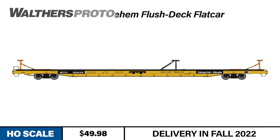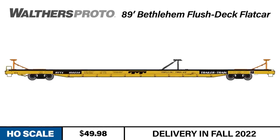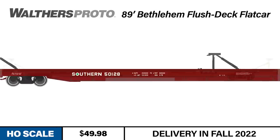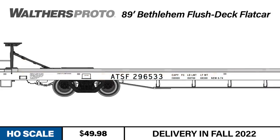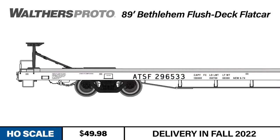Now we're transitioning from the 1960s into the 1970s with our next freight car. As intermodal stalwarts from the 1970s to today, our Walther's Proto 89-foot flush-deck flat car handled trailers ranging from 28 feet in length all the way up to 53 feet. The HO-scale model comes equipped with either ACF or Pullman Standard style hitches as appropriate per road, as well as bridge plates and other deck features specific to each road.